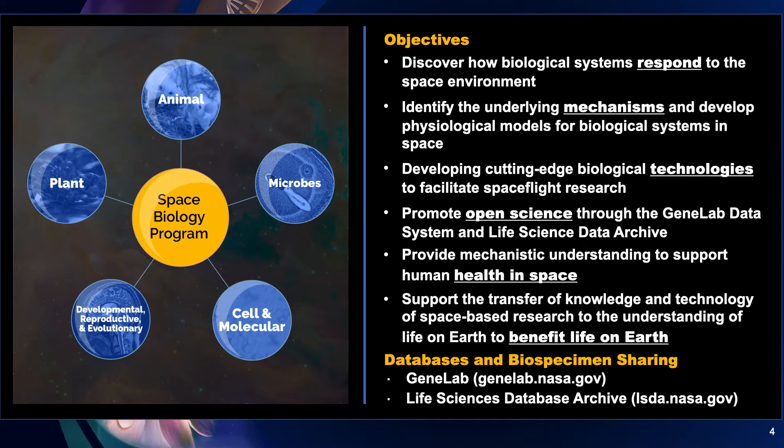And we use all this knowledge to also benefit life back on Earth. At the bottom right of this slide, you see our two major databases, one of which — the Life Sciences Database Archive — also contains biospecimens.